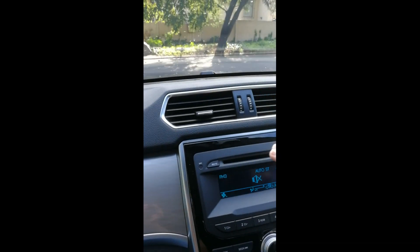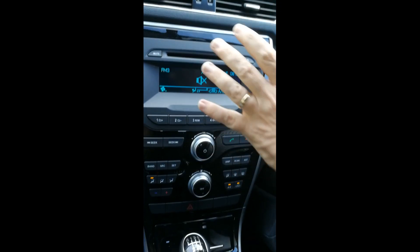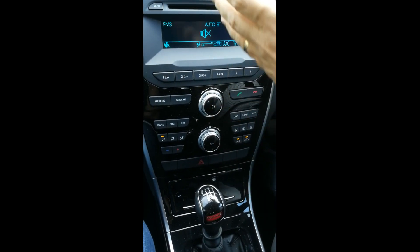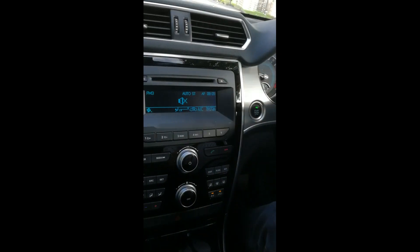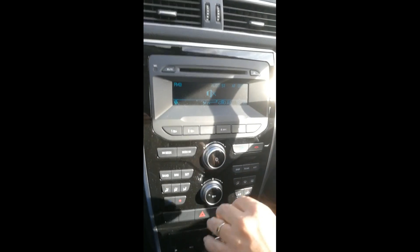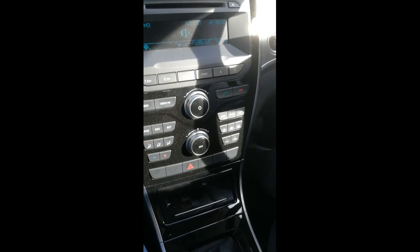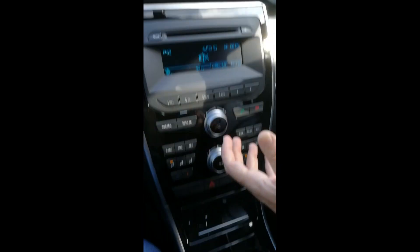Another big difference between the two versions is that on the luxury version you get a nice large centre touchscreen with all the touch screen features, whereas on the base model you get a much smaller screen and you don't get technology like a reverse camera, navigation, or anything like that. You pay your money, you take your choices.